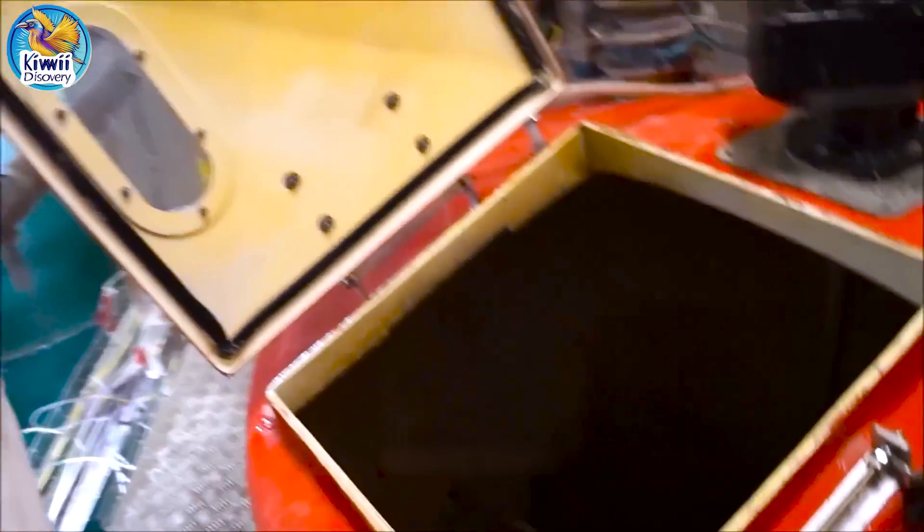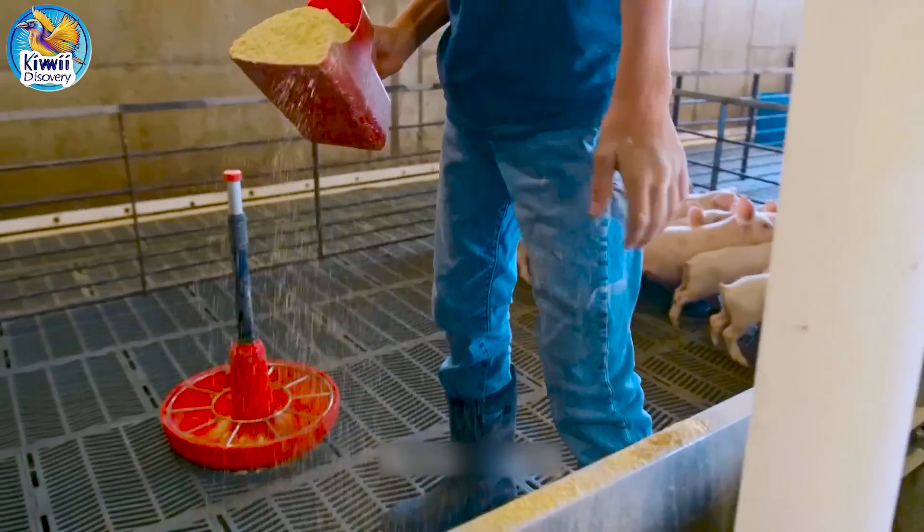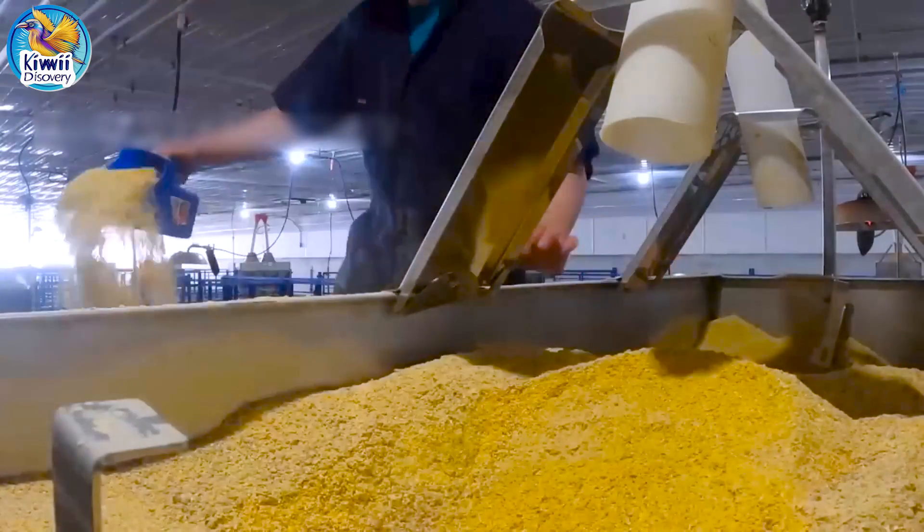Pigs are fed a diet that includes corn for energy and soybean meal for protein, along with essential vitamins and minerals. They may also receive animal byproducts and fats for extra energy, and prebiotics or probiotics for gut health.